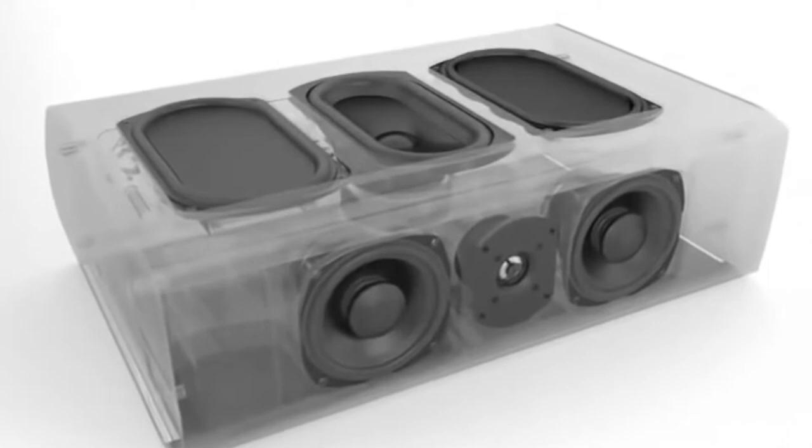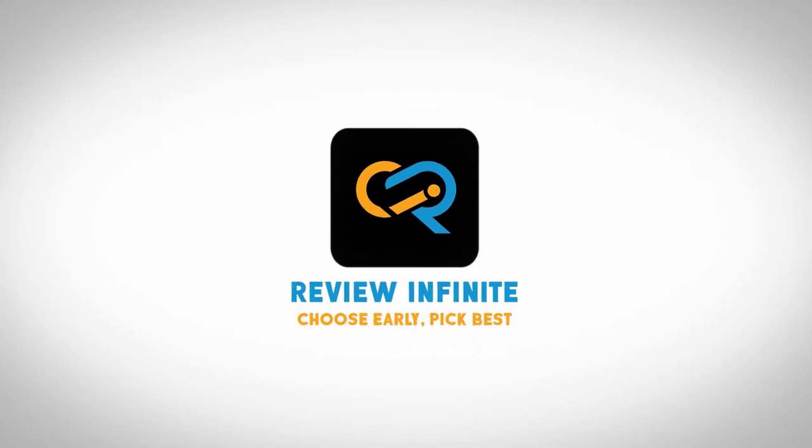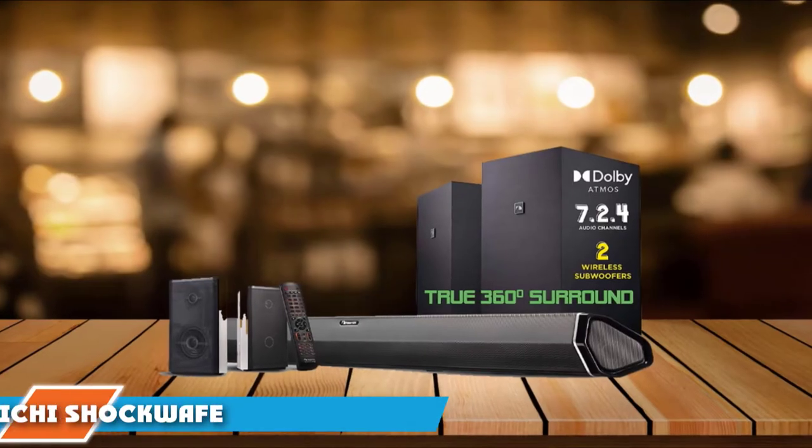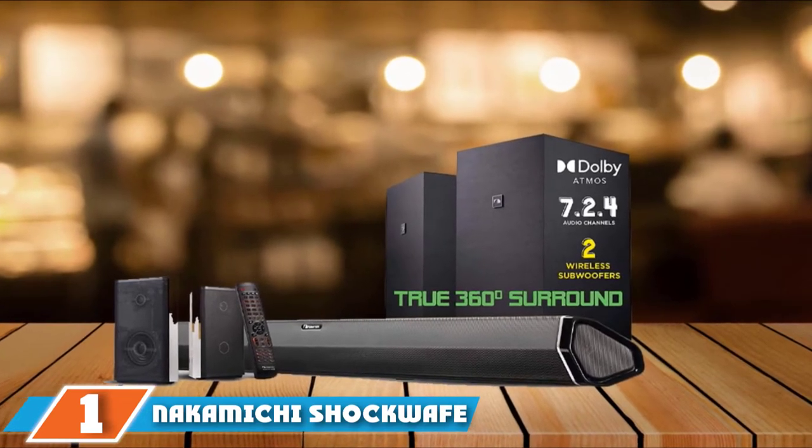We've included options for every type of customer. So let's get started. At the first position of our list, we have Nakamichi Shockwave. Modeled after Nakamichi's flagship award-winning 9.2 4-sound system,